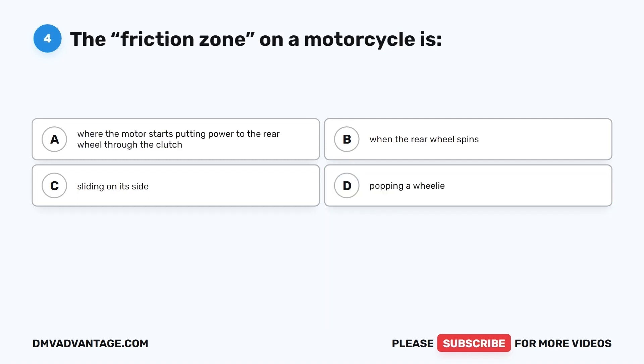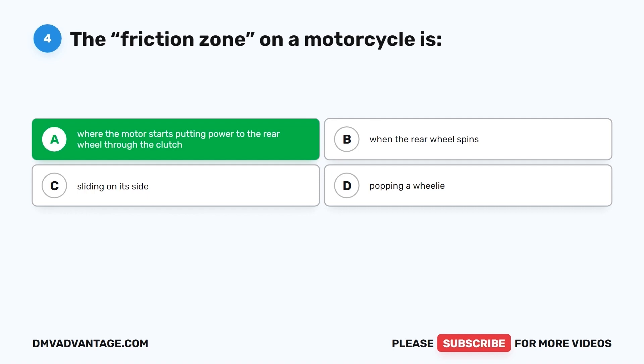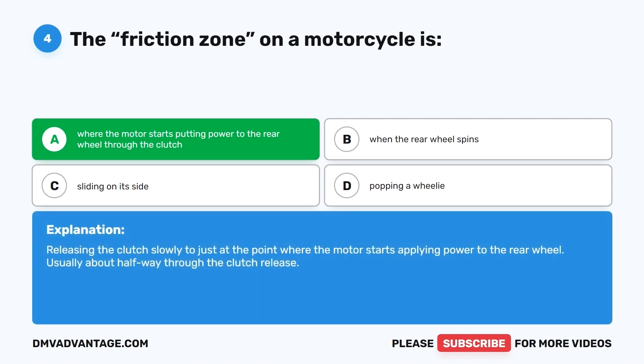Question 4. The friction zone on a motorcycle is where the motor starts putting power to the rear wheel through the clutch. The friction zone involves releasing the clutch slowly to just the point where the motor starts applying power to the rear wheel, usually about halfway through the clutch release.